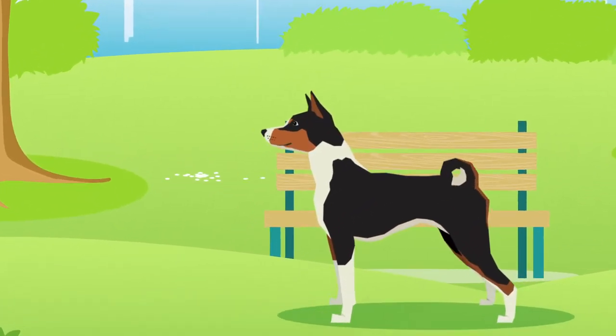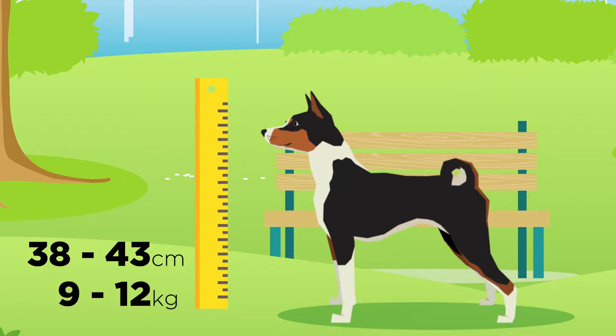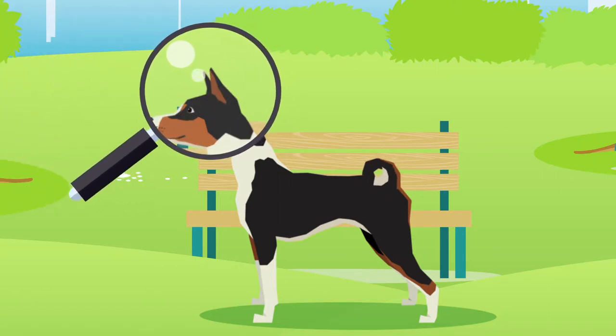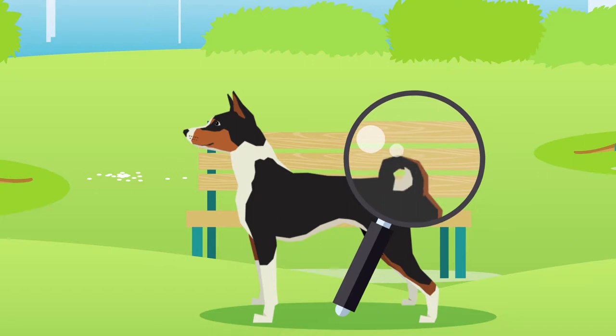The Basenji is considered a small dog which typically grows between 38 and 43 centimeters in height and can weigh between 9 and 12 kilograms. Basenjis have several defining features including their hooded pointy ears, graceful long necks and small tail that curves tightly over their back.